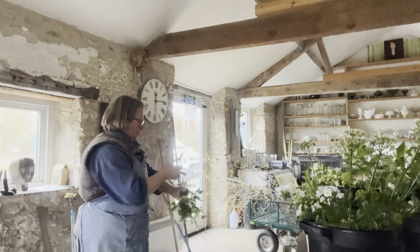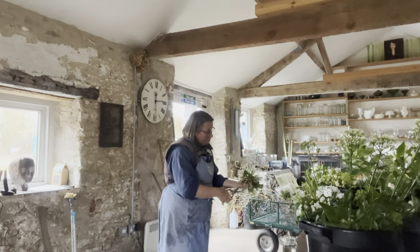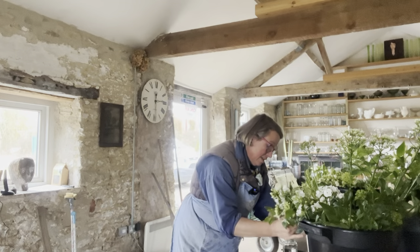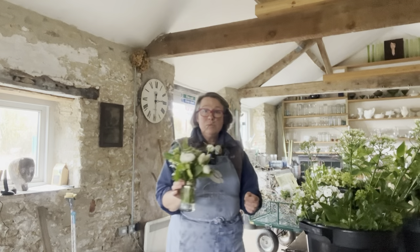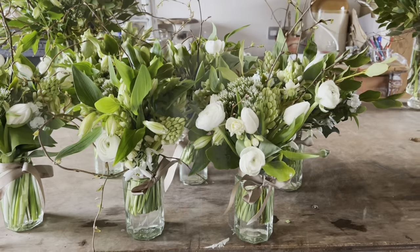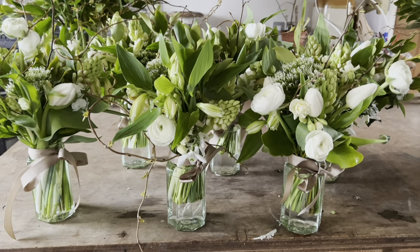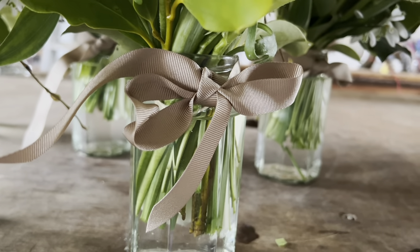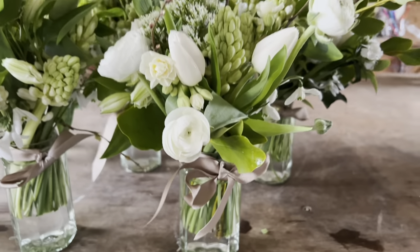Snip the raffia, snip the stems — careful not to take the tip of your little finger off at the same time — and into the jar, making sure all the stems are in the water. That is number two of six. So there are six posies. In the end I went for this bronze ribbon, which I really love — it's neutral but there's something very warm about it.